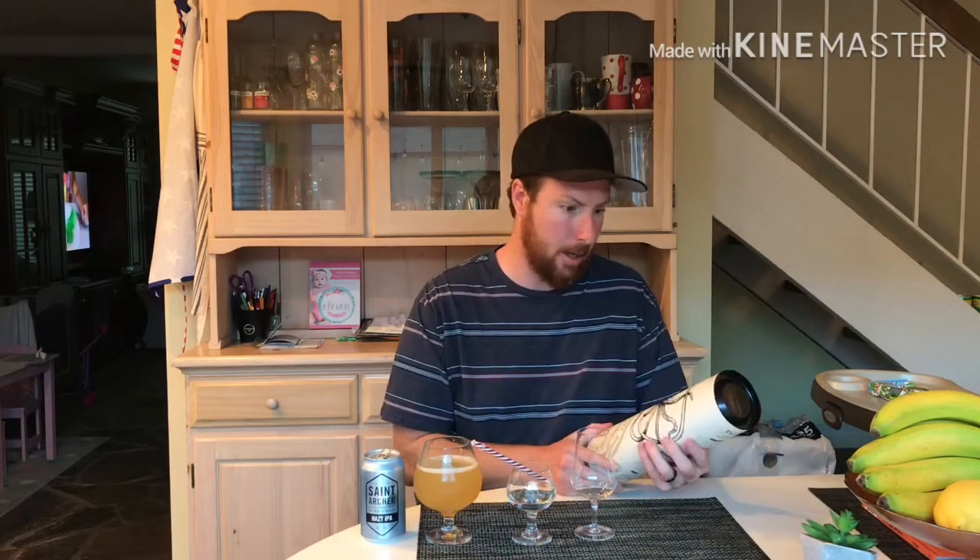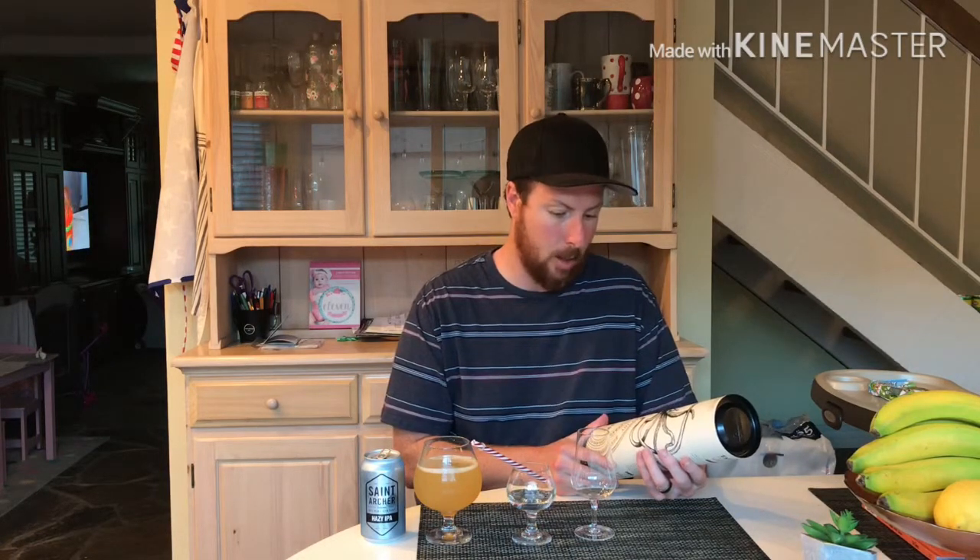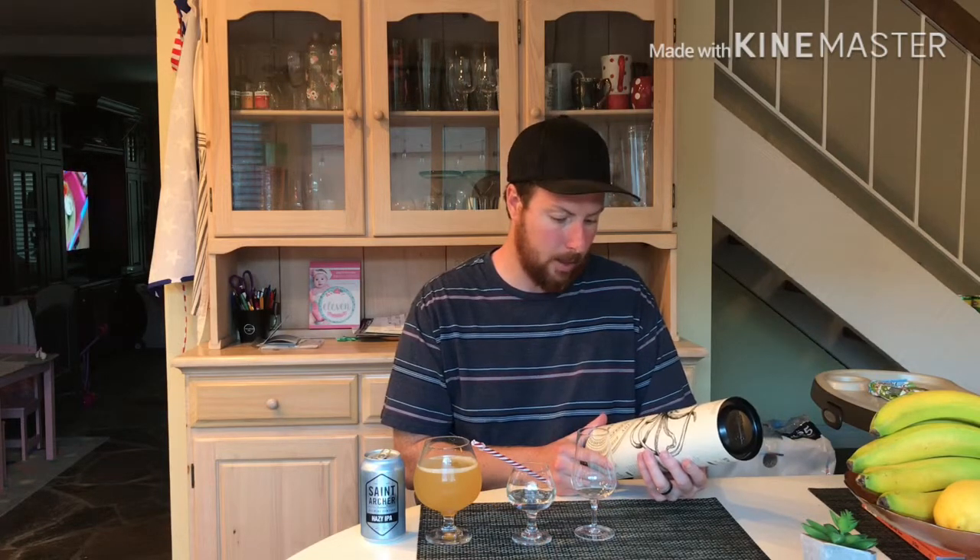Tonight I'm going to be reviewing another whiskey in my collection — a whiskey from the Game of Thrones series. And that whiskey tonight is the House Greyjoy, and it's the Talisker Select Reserve, a single malt scotch.